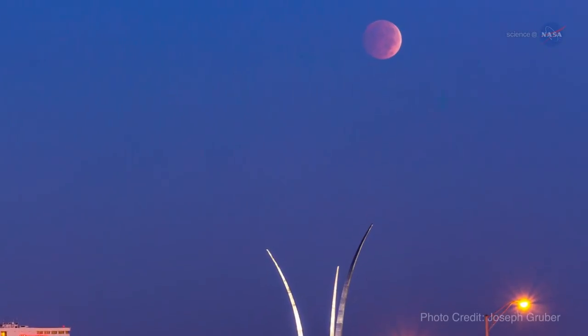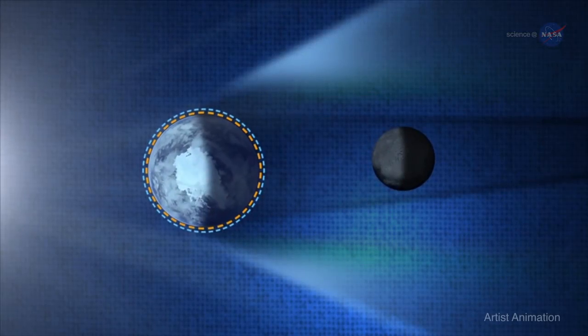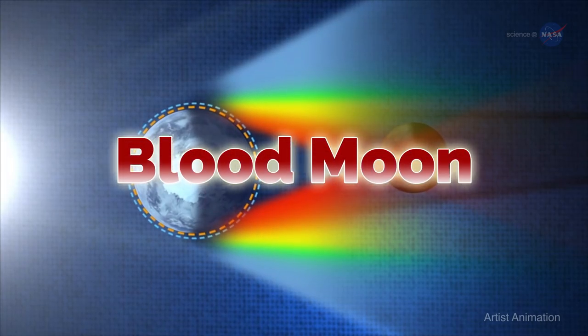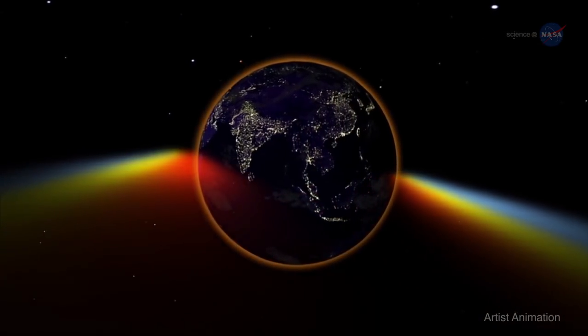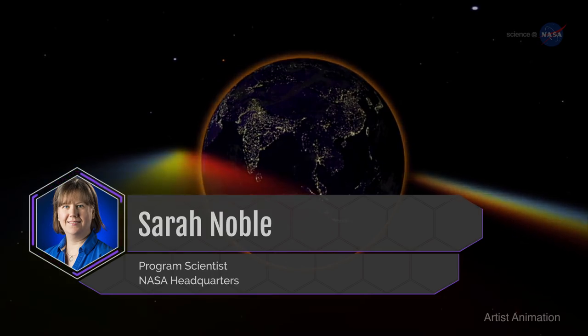The moon will lose its brightness and take on an eerie, fainter-than-normal glow from the scant sunlight that makes its way through Earth's atmosphere. Often cast in a reddish hue because of the way the atmosphere bends the light, totally eclipsed moons are sometimes called blood moons. "We're seeing all the Earth's sunrises and sunsets at that moment, reflected from the surface of the moon," says Sarah Noble, a program scientist at NASA headquarters.